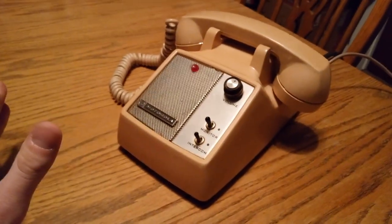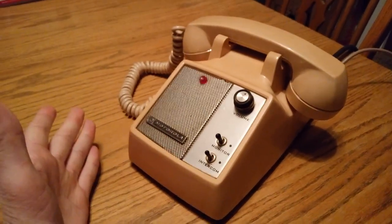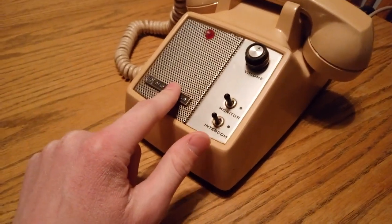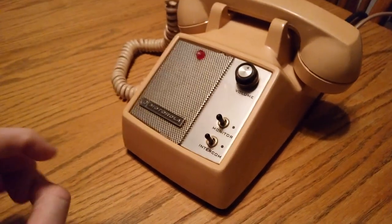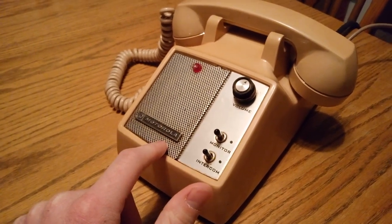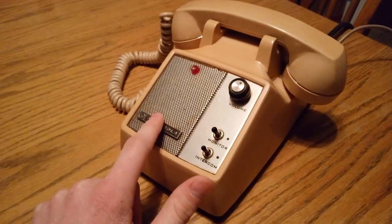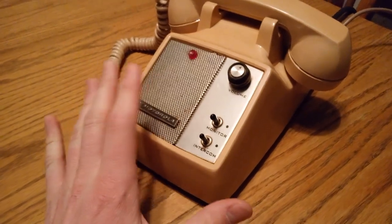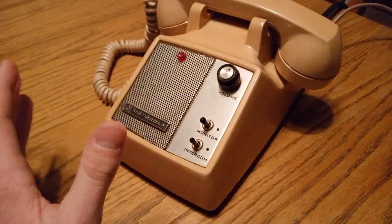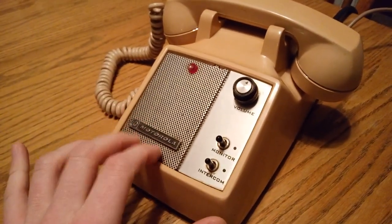Hello, welcome back to my random things. Today's random thing is this — it looks like a telephone, right? Well, it is, I think. Or is it an intercom system? I bought this off of eBay and tried to do research on what this is, and it's some sort of desk intercom system of some sort.